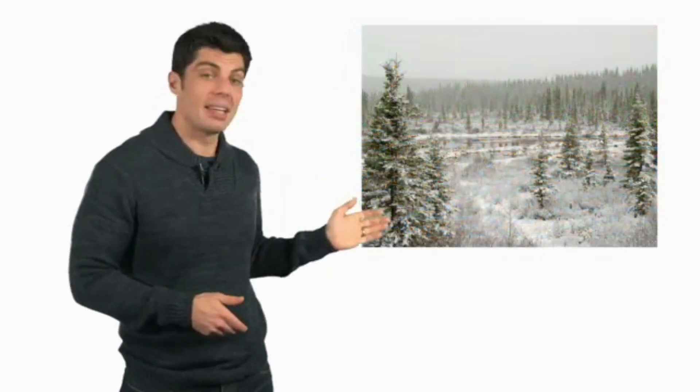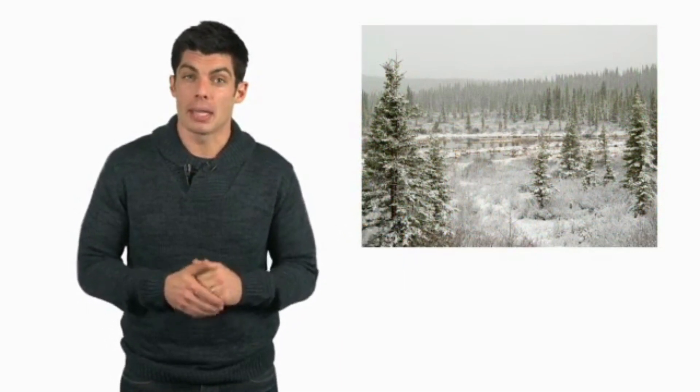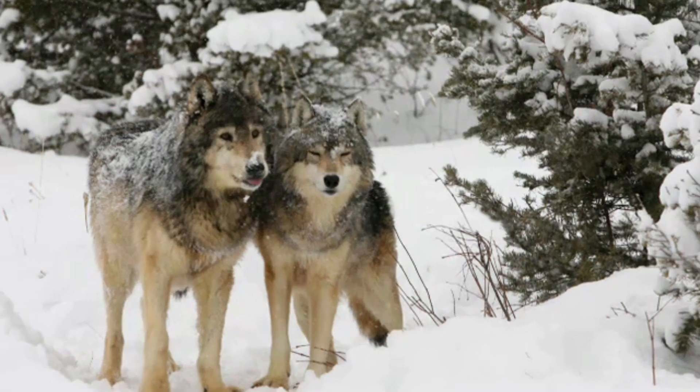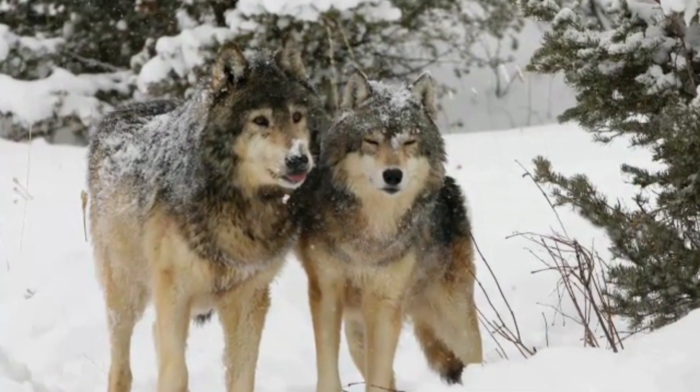This is the taiga, a biome which gets lots of snow and has lots of evergreen trees. It's cold, but animals still live here, like wolves.